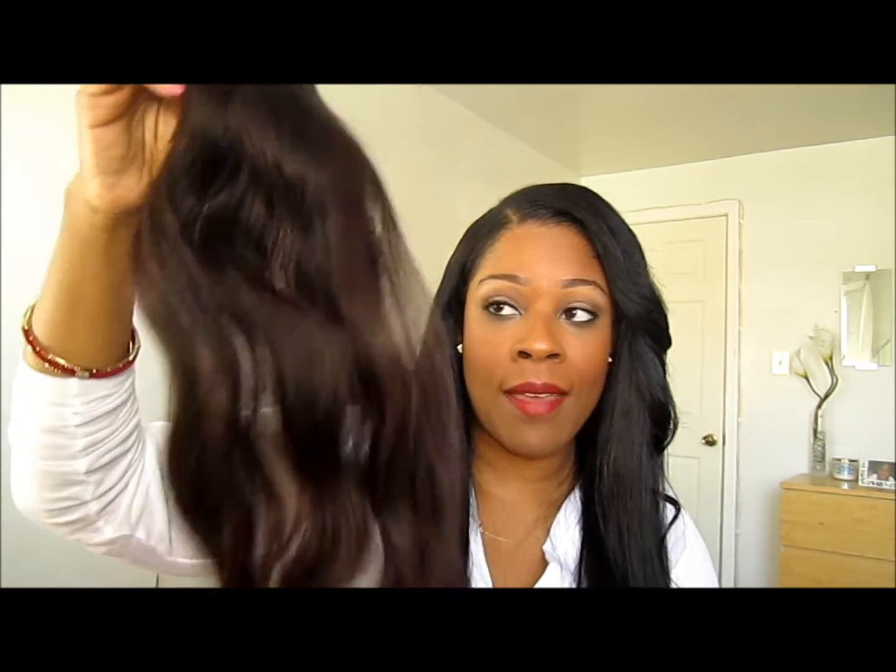This is the replacement bundle in its natural state. I haven't done anything to it — this is just pretty much how it came. I don't know how the hair is going to react, but so far so good.